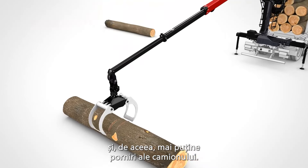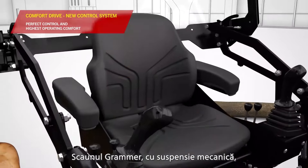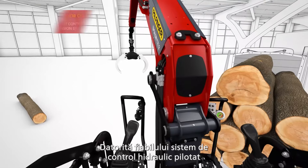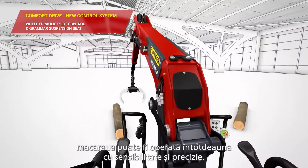The new comfort drive is our tribute to our heroes of the day, the crane operators. The grammar seat with mechanical suspension features maximum comfort even during long days at work. Thanks to the proven hydraulic pilot control system, the crane can always be operated with sensitivity and precision.